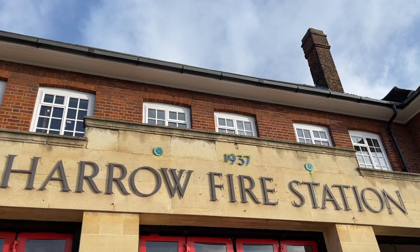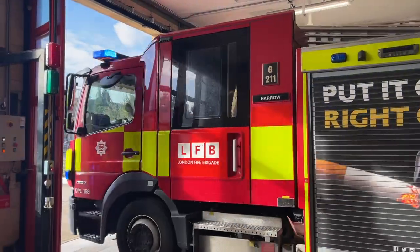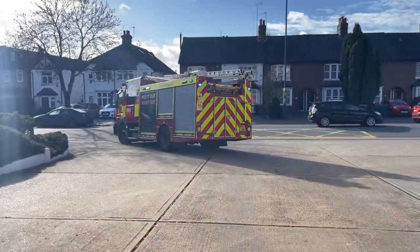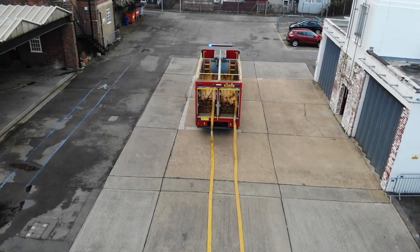The station is located on Pinner Road and was built in 1937. We have three vehicles here at Harrow Fire Station. We have the fire engine, which we call the pump ladder, that attends all incidents from fires, road traffic collisions, floodings and numerous other incidents. We also have the hose layer, which deploys hose and transports water over large distances.